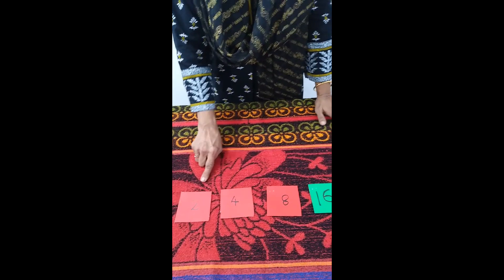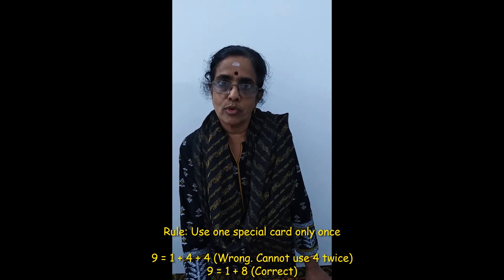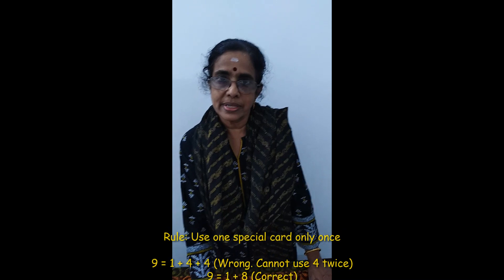Like that, you can make all the numbers from 1 to 31. The rule is you have to use each special card only one time — you cannot repeat the same cards. So you can make all the numbers from 1 to 31 without repeating any card.